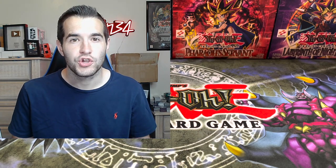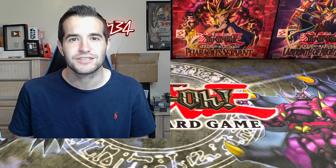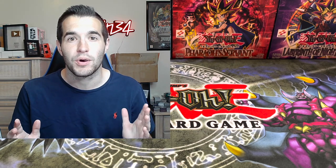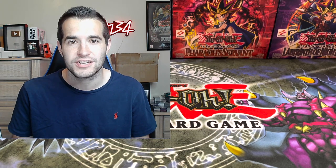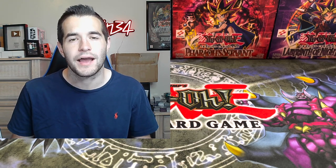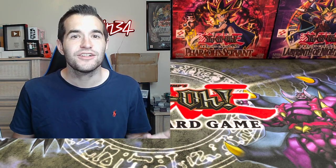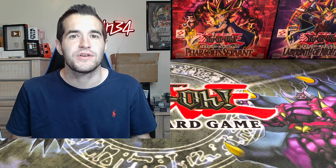Also guys, I'm going to be doing a new series called 'Worth It or Not' where you post your sealed product or your cards that you want to grade on Reddit r/ruxton34 with the hashtag 'worth it or not.' You ask me whether it's worth opening a specific product or whether a card is worth grading - you have to put pictures or videos so I can look at the card and determine if it's worth grading. I get that question all the time and this way it gets out to more people.